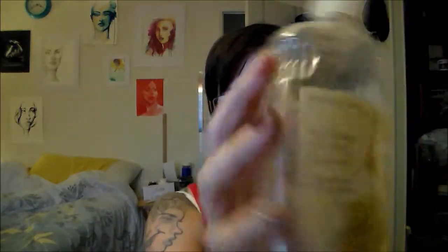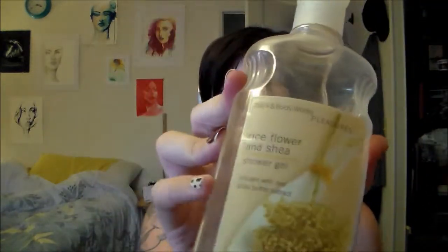I have a Bath and Body Works Rice Flower and Shea Shower Gel. I really like Bath and Body Works shower gels but I have so many that I rarely use up all of one. This one smells good — I think it was a limited edition where for one day they had all their scents in store and then they didn't. I picked up a couple of scents I'd never heard of and haven't heard of since, but you may be able to find it online.